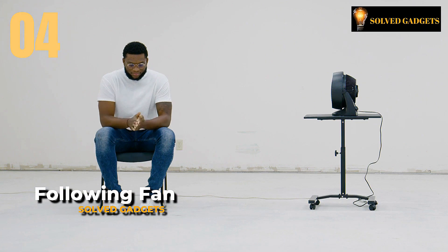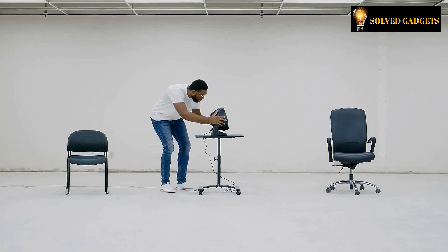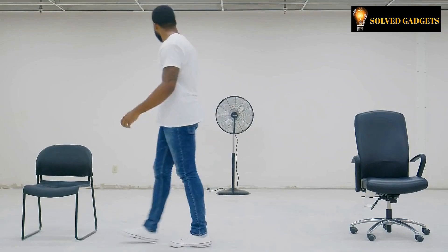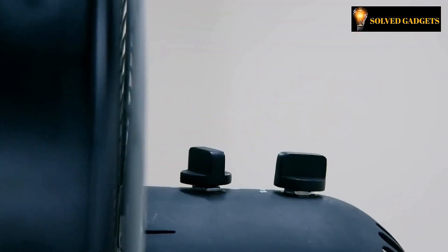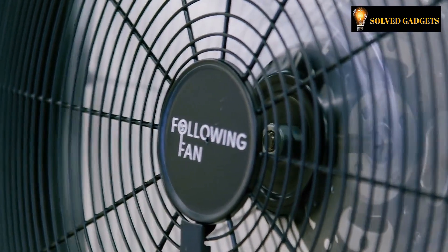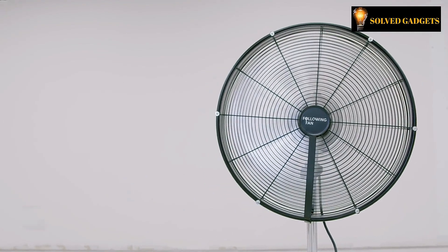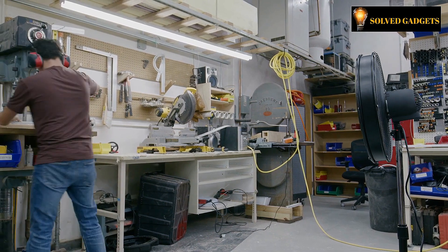This is Following Fan. During a hot day, who hasn't fantasized about having a cooling fan to safeguard them from the oppressive heat? Following Fan has a self-directed mode that can identify the user and rotate so that it is constantly aimed at them even while they are moving around. Through real-time monitoring, people's location is achieved using a camera integrated into the fan grill center and a powerful onboard computer, which then rotates the fan to face the user.